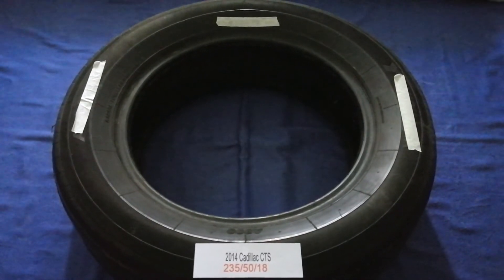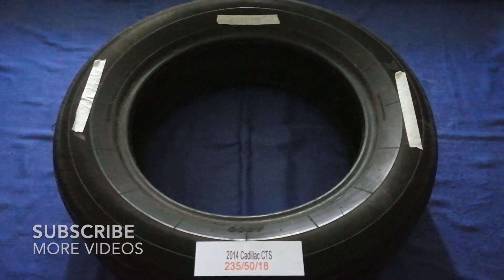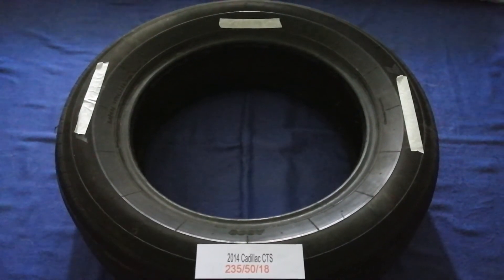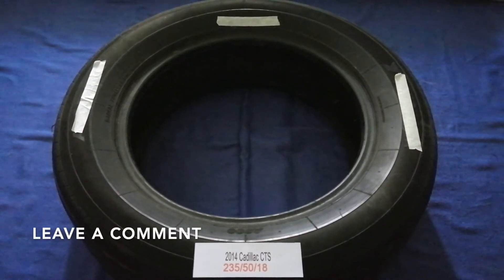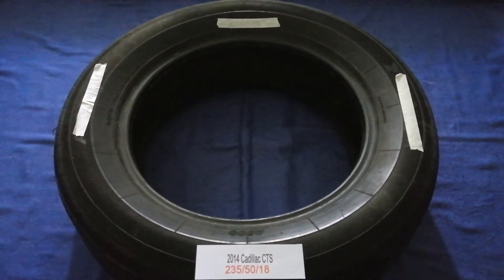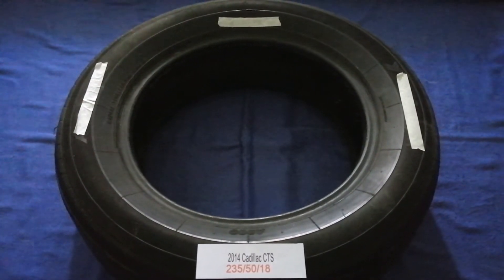Hey guys, welcome back. Today we are going to talk about the tire size for the 2014 Cadillac CTS. If you are looking for the tire size for your 2014 Cadillac CTS, I have already looked it up — just check the video description and I will try to leave the info there as well.